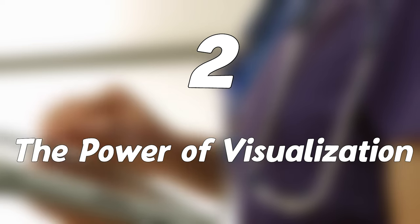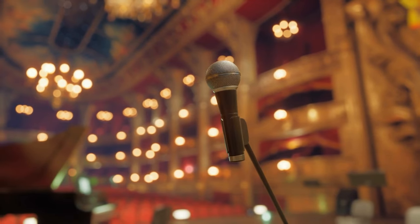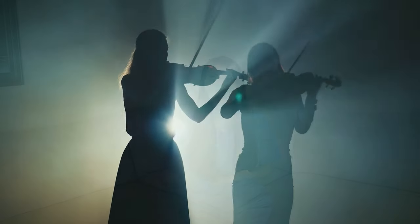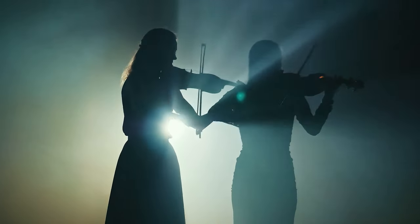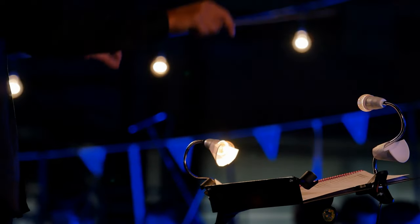Two: the power of visualization. Nursing concepts can be complex, so I visualize them. When studying cardiac anatomy, I closed my eyes and imagined the heart as a grand concert hall. The atria were violinists, their bows gliding in synchrony. The ventricles, mighty percussionists, beat like war drums. And the electrical impulses were the conductor's baton guiding the symphony.